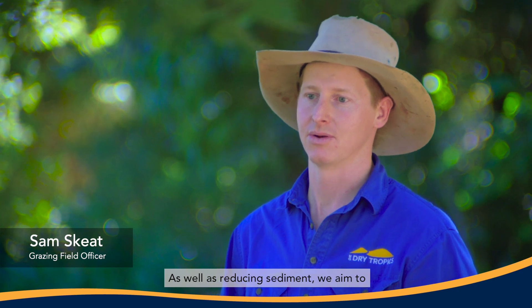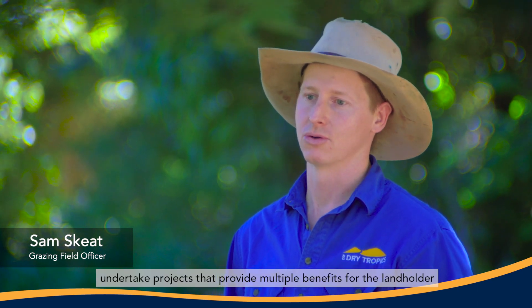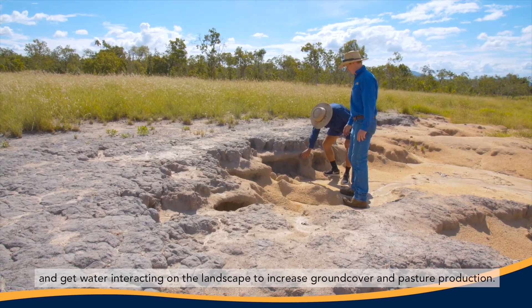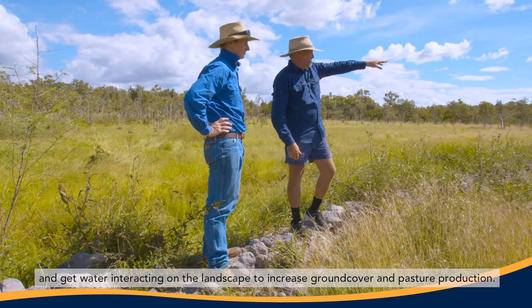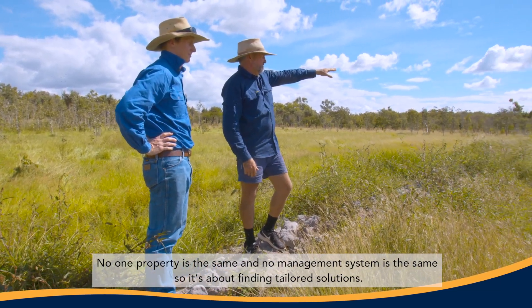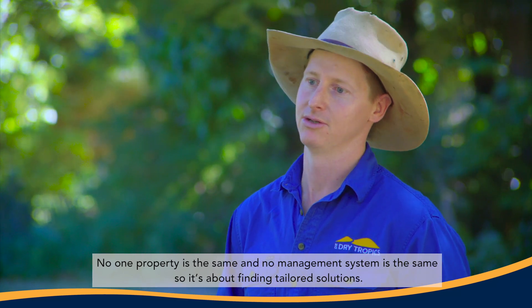As well as reducing sediment, we aim to undertake projects that provide multiple benefits for the landholder and get water interacting on the landscape to increase ground cover and pasture production. No one property is the same and no management system is the same, so it's about finding tailored solutions.